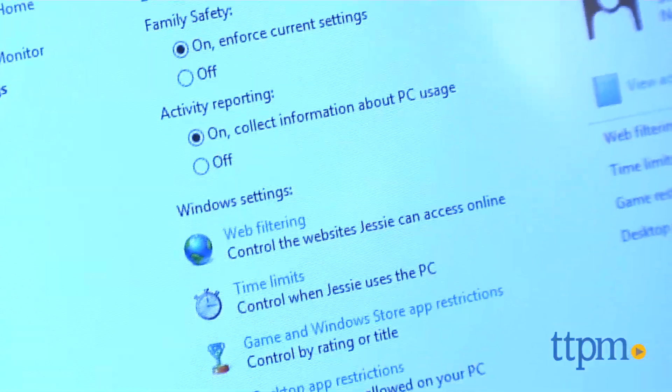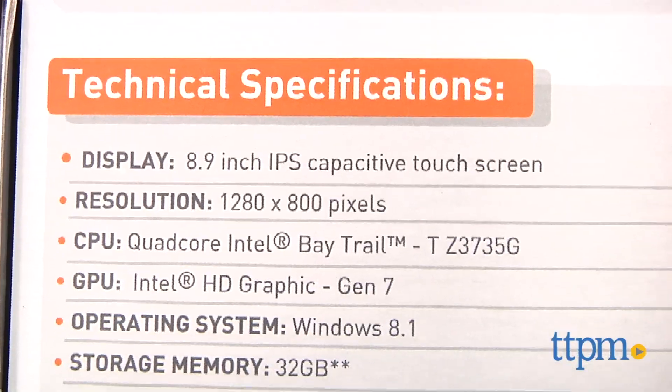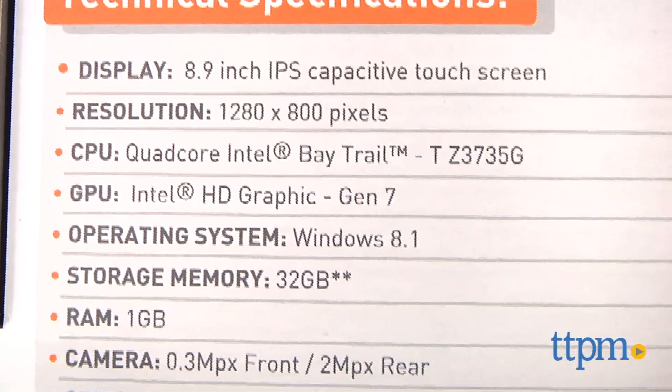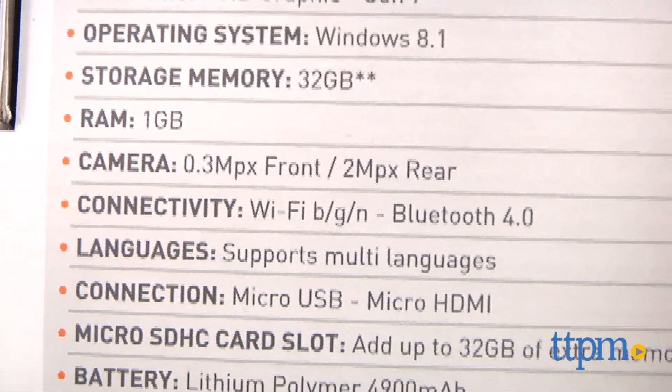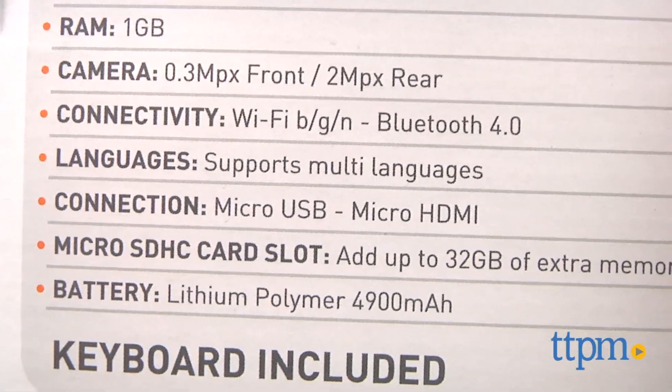As a tablet, it has an 8.9-inch touchscreen and an impressive 1280 by 800 resolution, 1 gig of RAM and 32 gigs of storage, which is expandable, and it all runs on the Intel Atom quad-core processor.